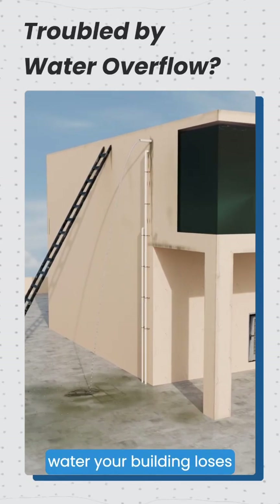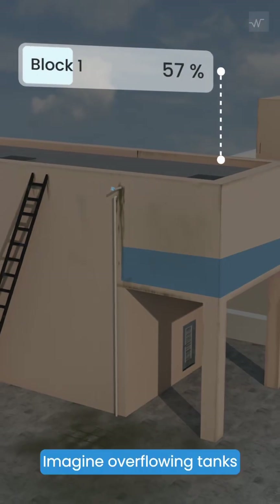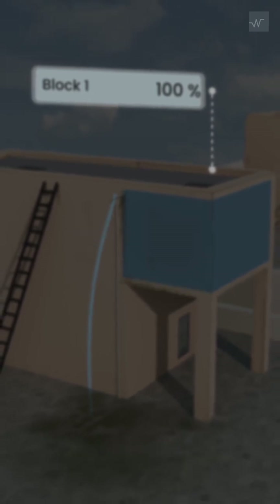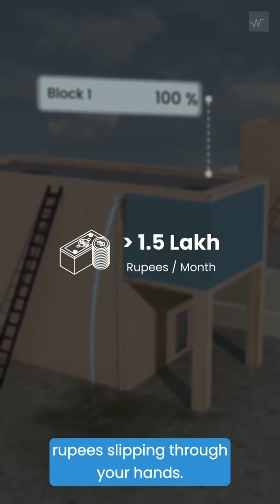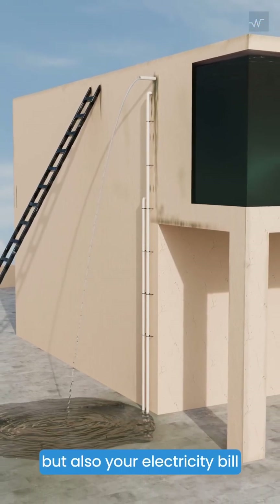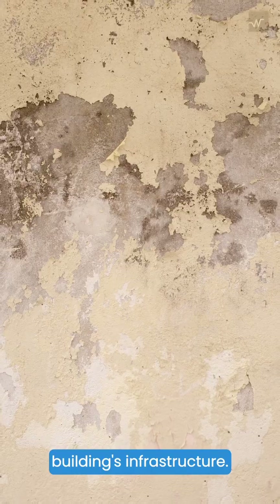Are you aware of how much water your building loses every month to overflows? Imagine overflowing tanks wasting over 15 lakh liters of water in a month — that's more than 1.5 lakh rupees slipping through your hands. It doesn't just affect your water bill, but also your electricity bill and damages your building's infrastructure.